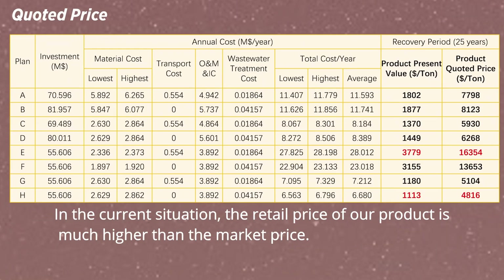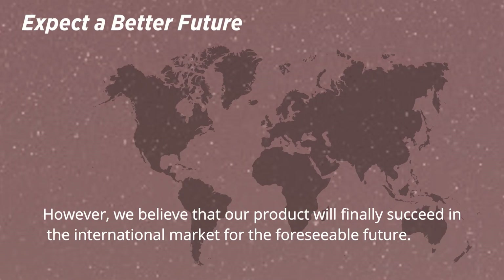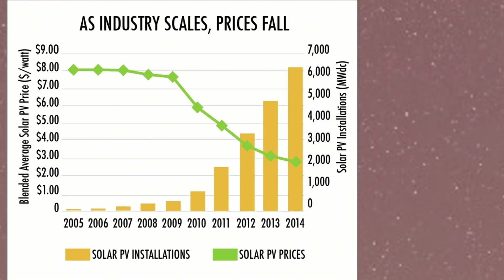In the current situation, the retail price of our product is much higher than the market price. However, we believe that our product will finally succeed in the international market in the foreseeable future.